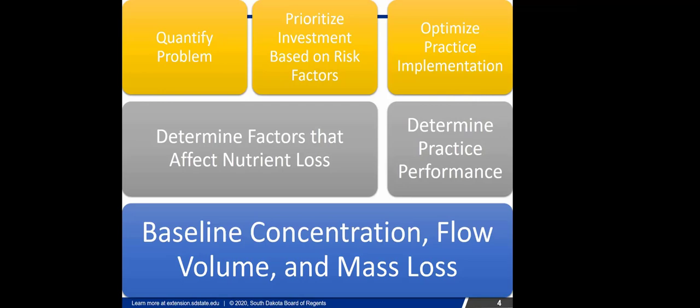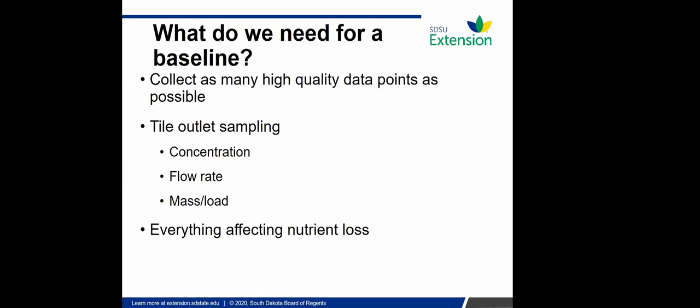All the farmers we've talked to have been very excited about this project. I was a little concerned we'd have a hard time getting farmer buy-in, but farmers are very interested for two reasons: if there's not much nitrate coming out of their tile, they want to know so they can demonstrate they're good stewards; and if there is a lot, they want to know so they can change their practices. It's both an economic piece and a water quality piece.